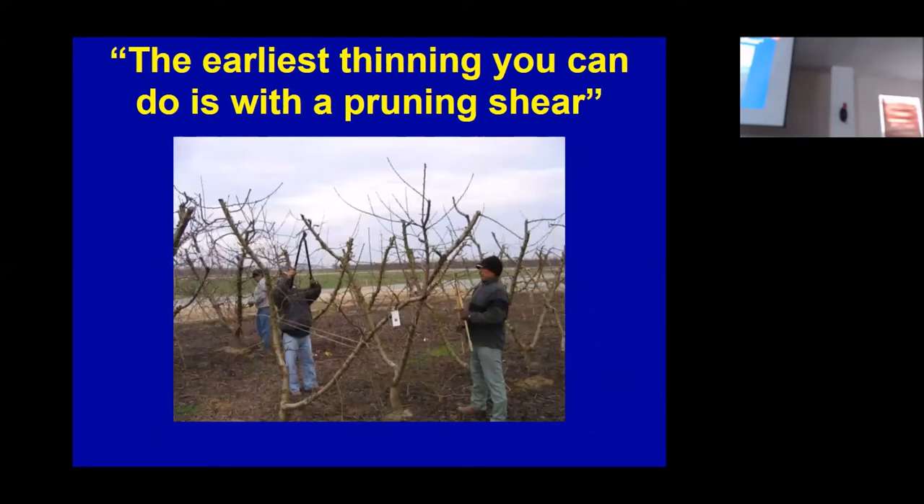The earliest pruning or thinning you can do is with the pruning shear. So with new varieties, if you're going to dedicate a couple trees to having a light crop — especially new varieties, new locations, new rootstocks, things you don't have practical experience with — consider pruning them 30 or 50% harder, just to see where you are on those curves.